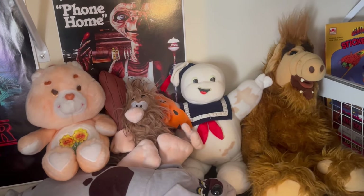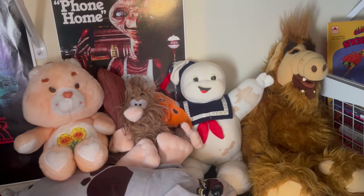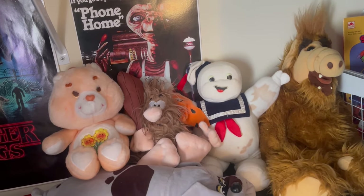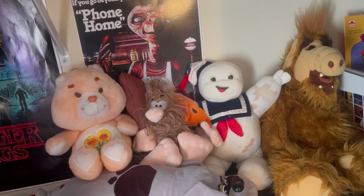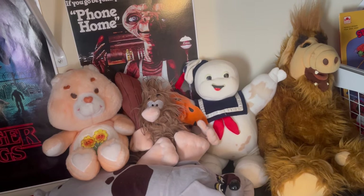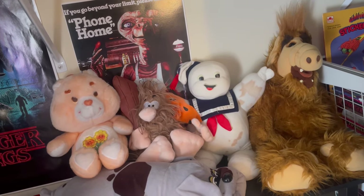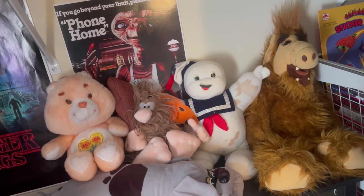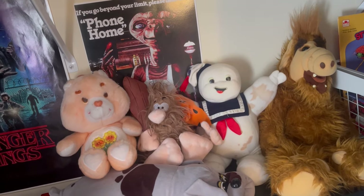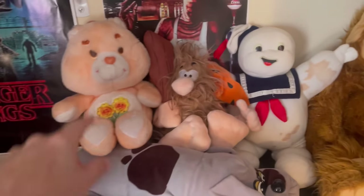A lot of this room is a mix of original items from the 80s and some I've recollected. Some of them are what I had growing up — actual items I kept — and some I've recollected. And then there's modern 80s reproductions and all of that type of stuff, so like these are all original.